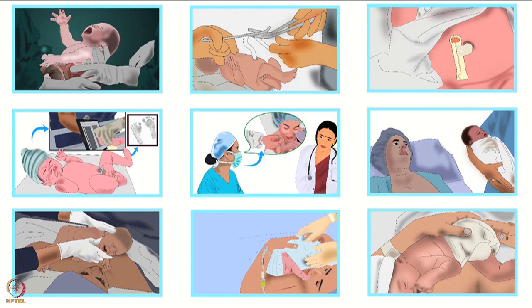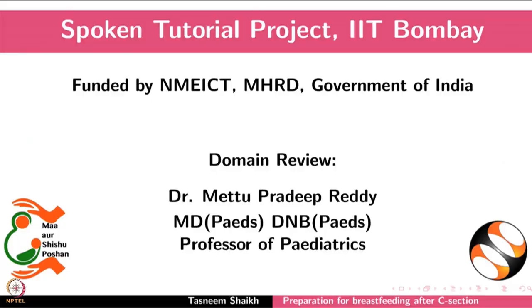How to start STS in the operating room is discussed in another tutorial. Please visit our website for more details. This brings us to the end of this tutorial.